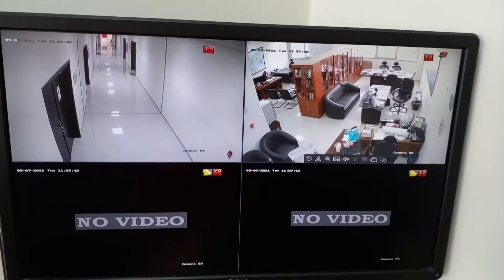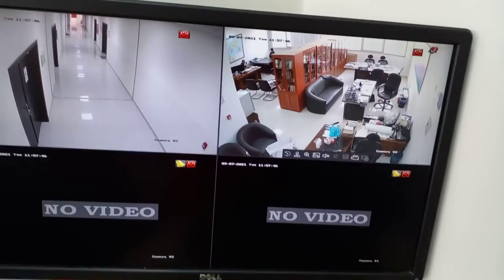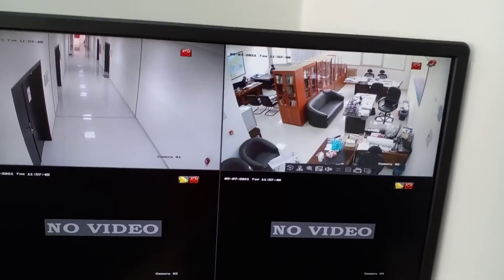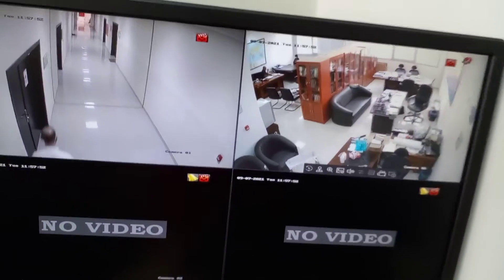Hello viewers, assalamu alaikum, good morning. We have a project in Alaya. This is one of the client offices — you can see we have two cameras here.